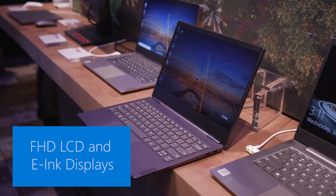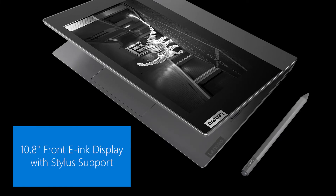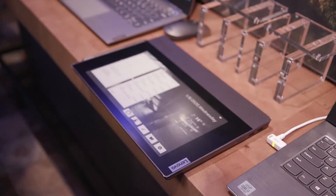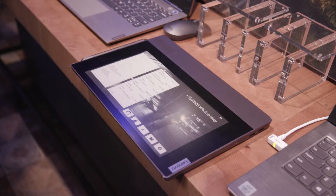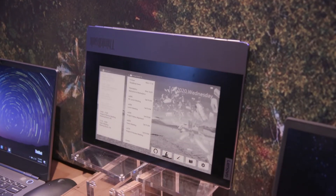The ThinkBook Plus has everything that a business-grade laptop, especially the ThinkBook brand, has. It features an e-ink display which helps you with productivity. During a day you probably switch around 300 times between tasks, so this product is here to modernize multitasking and help you cut back on the time that you lose, which can be up to two hours.